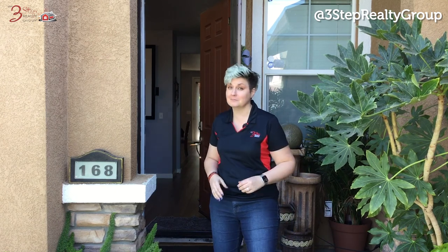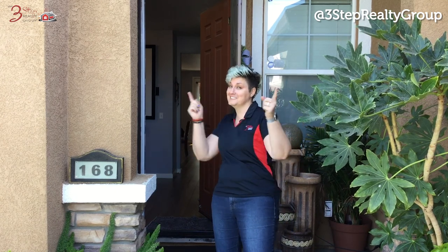Are you looking for a single-story, four-bedroom home in Lathrop? Well, we got the home for you. Stay tuned.